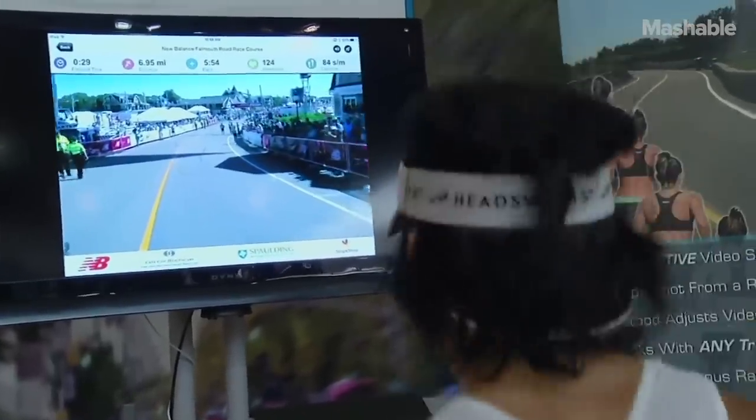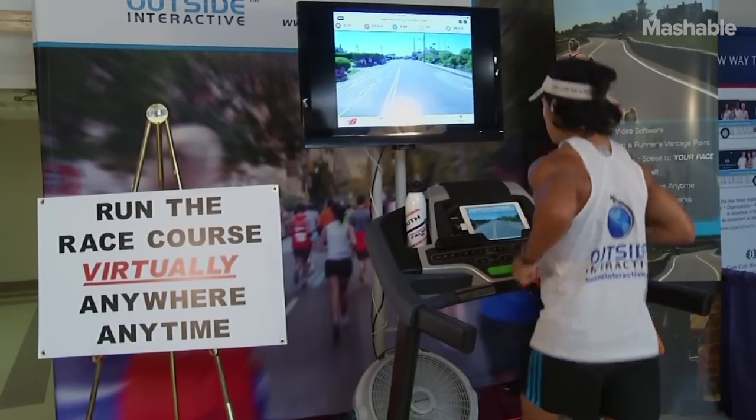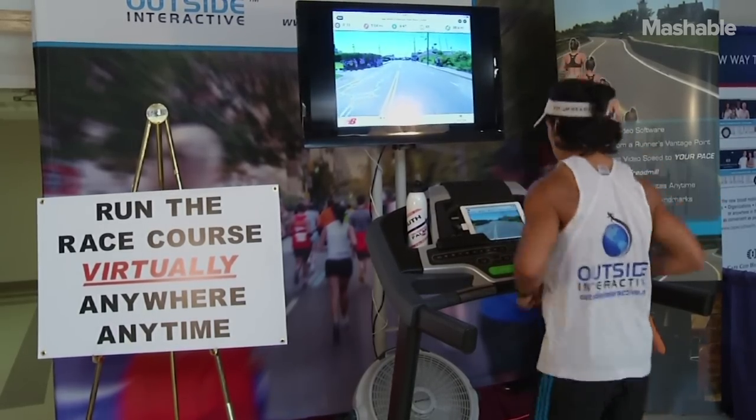Our technology is called Virtual Runner, and it's basically an app with high-definition interactive video that will allow runners to interactively experience famous race courses, popular running routes, and scenic locations from around the world.